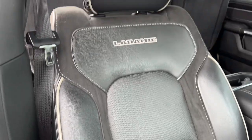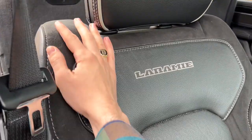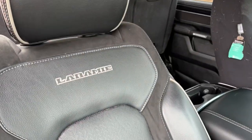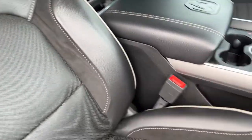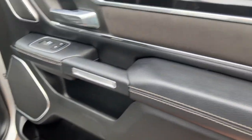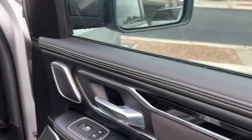All the suede held up very well. The dog hair just comes right off of it — you just throw it on the ground or vacuum it up. Everything has been clearing off.